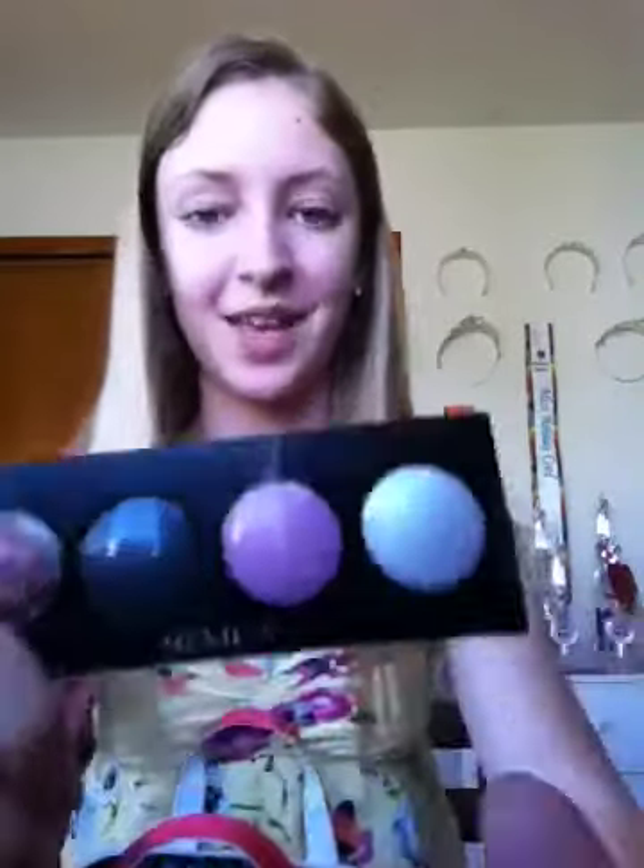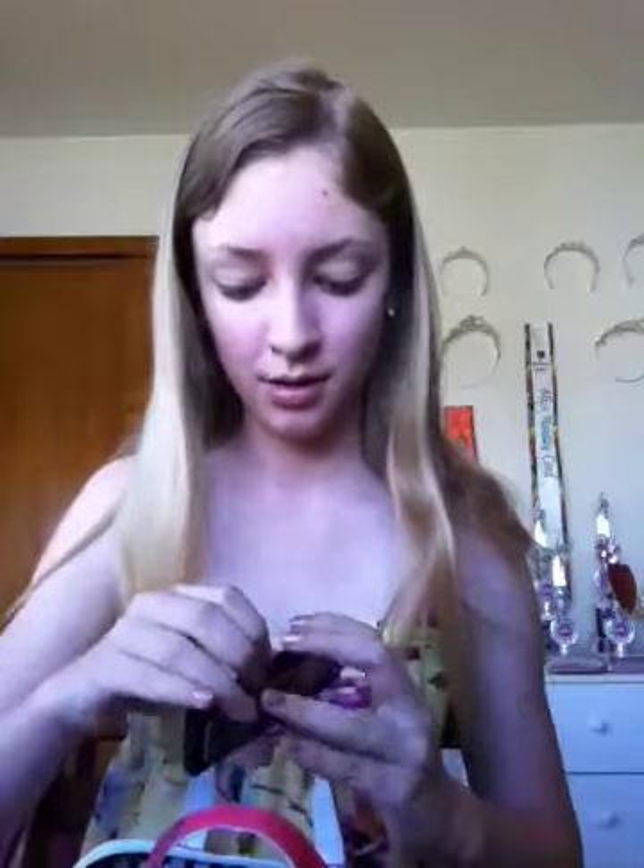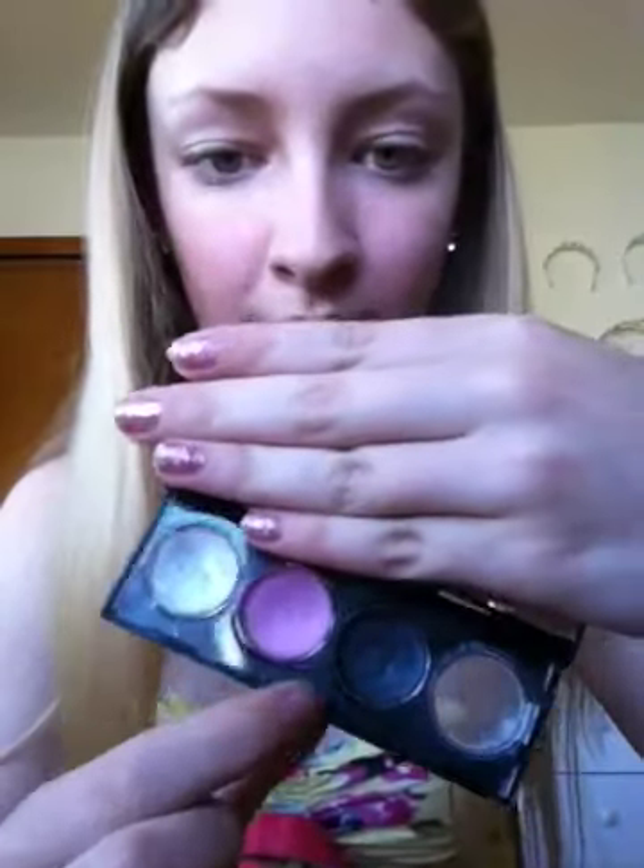And then I have this one from Revlon. I've seen so many raves about this, but I only have one — I want to get more, I just don't have any money. You open it up and there's a mirror on this side. There's a white, a pink, and a black, and then there was a fourth one I don't even remember — but it's gone. I only use the white really; I use the pink sometimes, but I don't use the black.